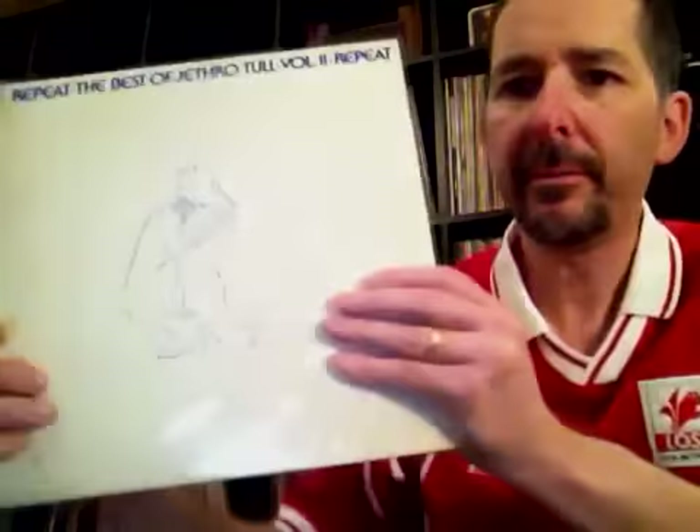Greatest Hits Vol. 2 — this was called Repeat: The Best of Jethro Tull. Tracks include Minstrel in the Gallery, Cross-Eyed Mary, War Child, Too Old to Rock and Roll Too Young to Die. They're one of the groups that truly had enough good material to fill up two or three Greatest Hits collections.